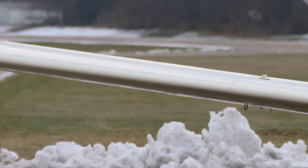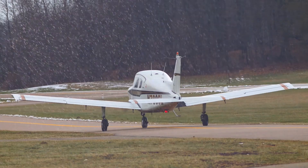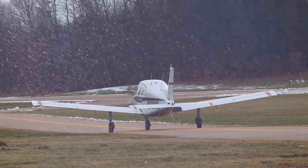We hope this short video helps you safely and comfortably fly during the winter weather season. It's always better to know before you go.